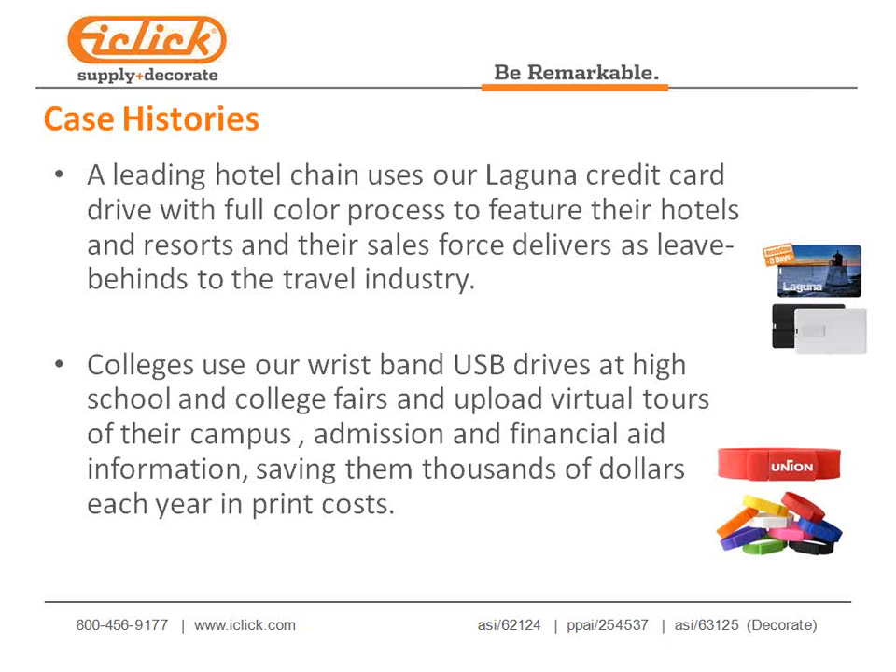A large cruise ship line also uses the Laguna, uploading rates and a video, leaving it with travel industry contacts. Colleges are using the union at high school college fairs with virtual campus tours, admission, financial aid information, saving thousands of dollars each year in printed materials. If you're working with colleges or community colleges, this is a great way to gain additional business and market share.